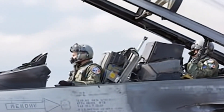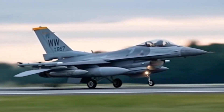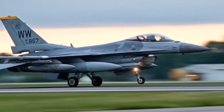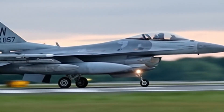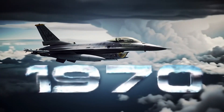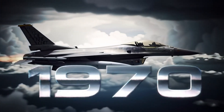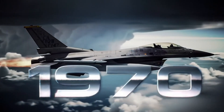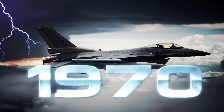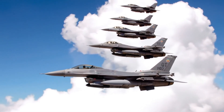It's older than most of the pilots who fly it, yet it still outmaneuvers jets twice its price. In a sky dominated by invisible stealth fighters and next-gen war machines, one fighter refuses to fade away — the F-16 Fighting Falcon, a jet born in the 1970s that still terrifies enemies, dominates battlefields, and keeps America's air power alive. But here's the question no one asks.